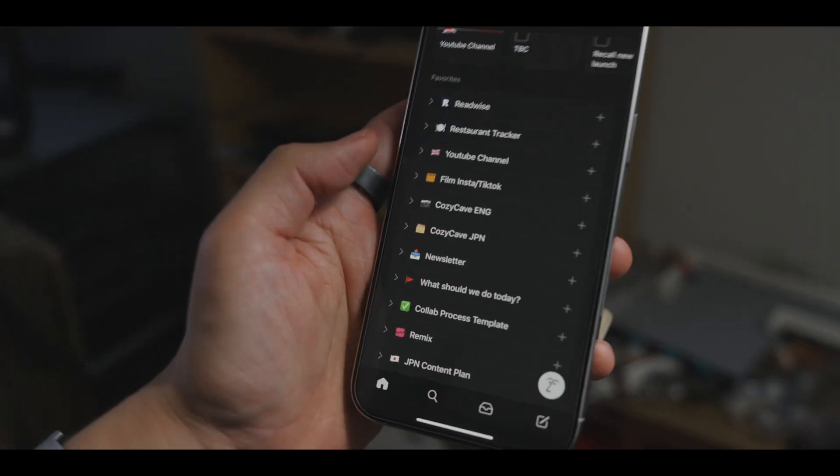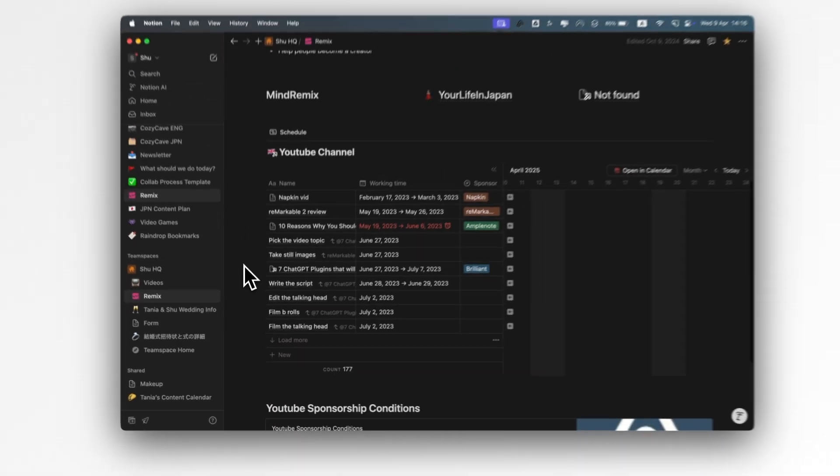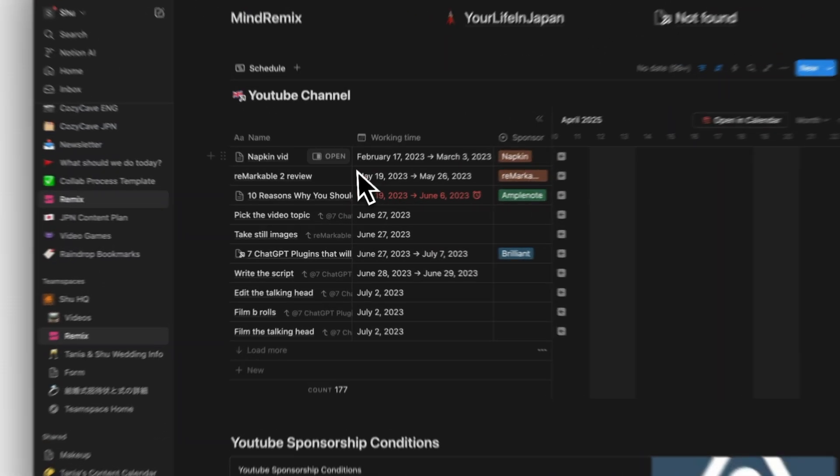Hey, how's it going everyone? So for the last few years, I've been using Notion to manage my business, from managing project timelines to content calendars. It became my all-in-one workspace.